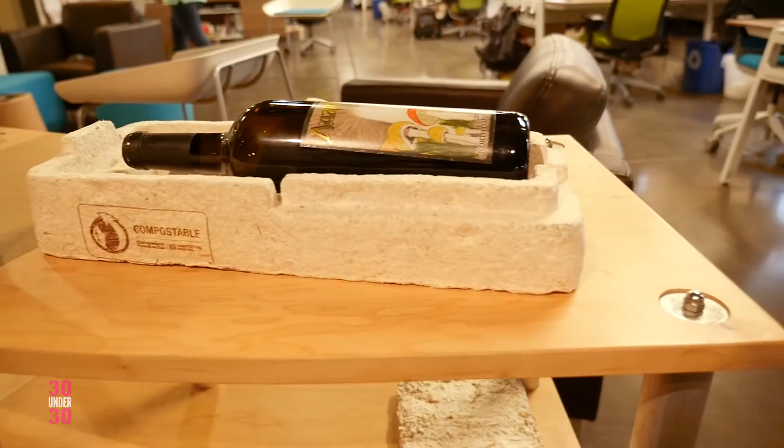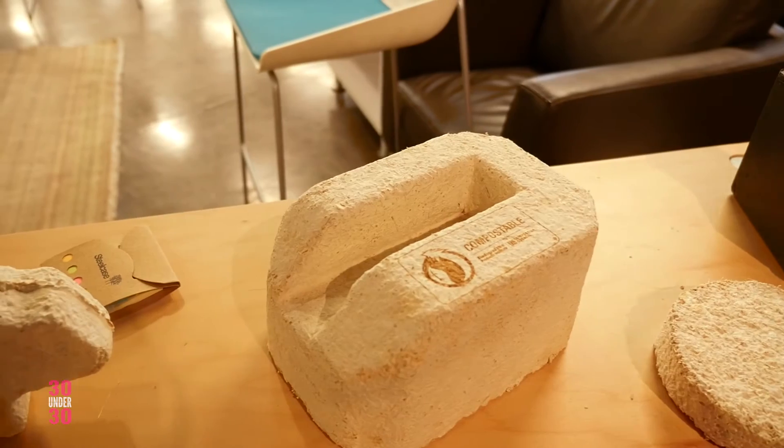That product's on the market, it's home compostable, big brands are using it. You may order a product today that comes with mushroom packaging. And when you're done using it, it's a nutrient, it's not a pollutant — you can actually put it in your garden.